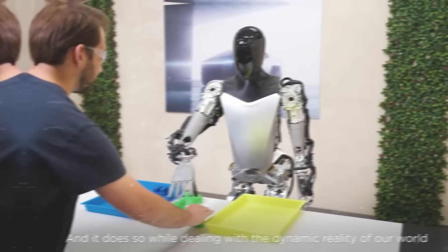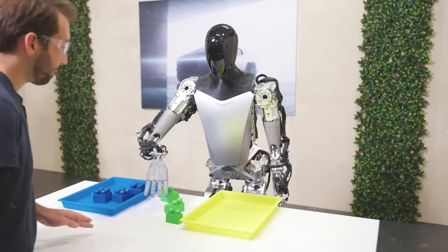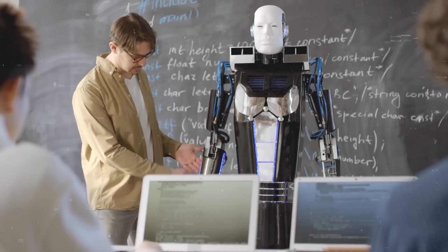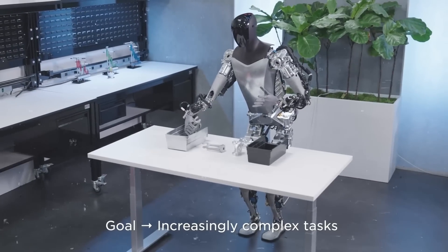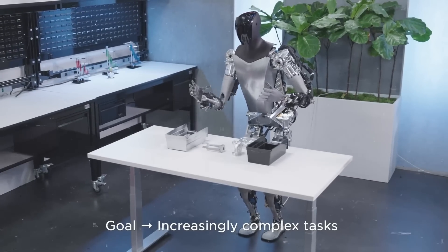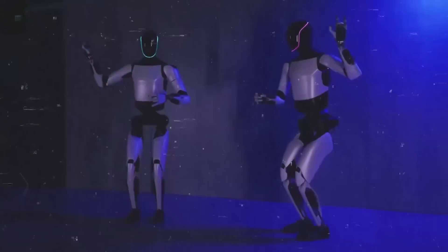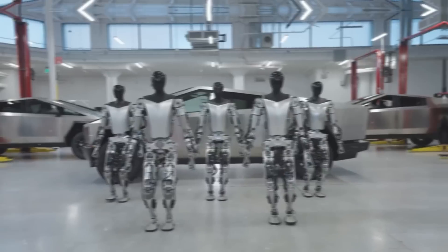In our homes or offices, Optimus could make life easier by doing chores or providing services — imagine it bringing you things, cleaning up, or even giving foot massages. In schools or universities, Optimus could step in as a teacher, explaining difficult topics, showing cool experiments, or answering students' questions. For fun, Optimus could be an entertainer in parks or theaters, playing games, cracking jokes, or even singing.